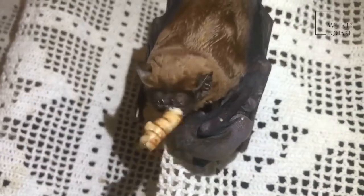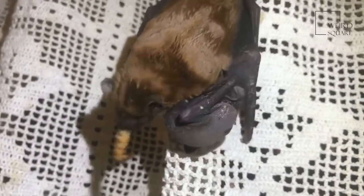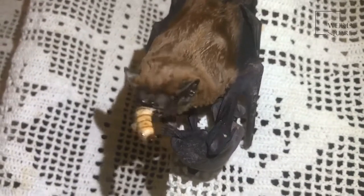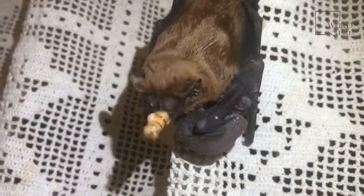The little brown bat, true to its name, is a small species of microbat. It measures only 2 to 4 inches in length with a wingspan of 9 to 11 inches — about the same size as a shoe. Females are generally larger than males on average, but the two sexes are otherwise physically similar.